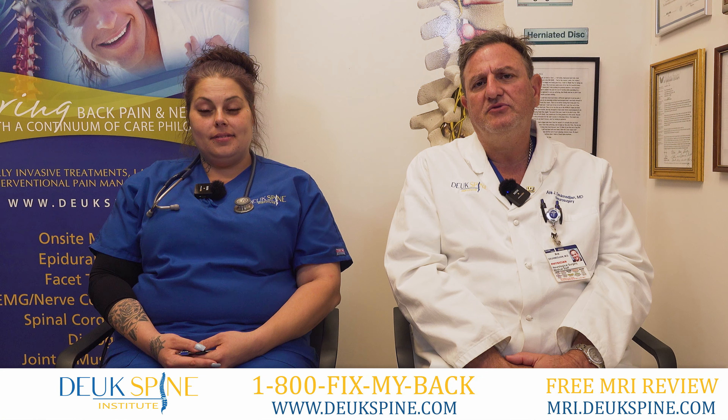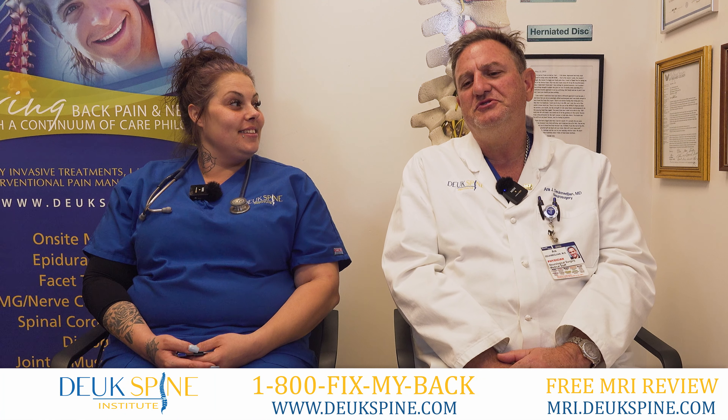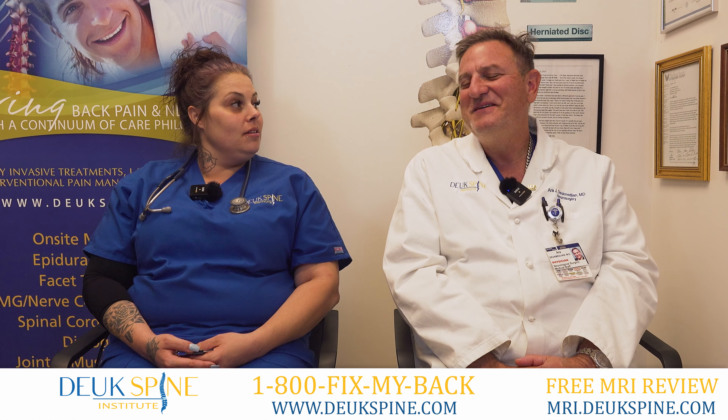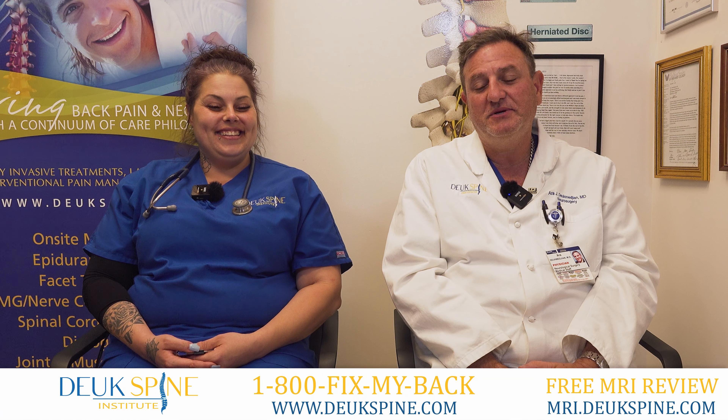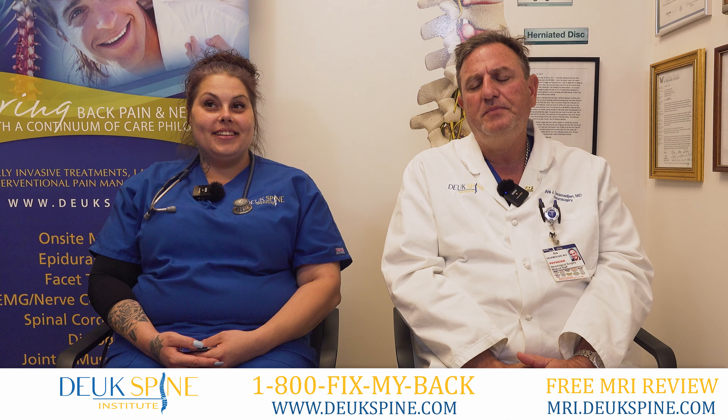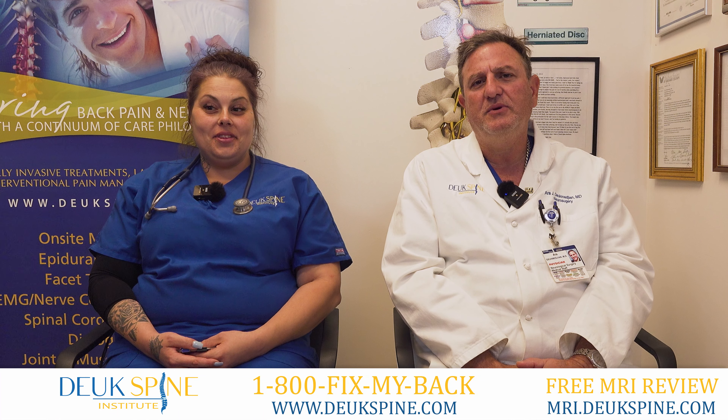Anything else you want to share with the audience? No, I feel great. I highly recommend it. And you went back to work when? The next day. All right, she went back to work the next day after her procedure. There's no downtime with the procedure, and you didn't go back to work because your boss expected you to, right? No, not at all. I told her she could take as long off as she wanted, but she came back the next day. We have other people who've had the procedure done and went back to work the next day as well — you'll hear from them on this channel.